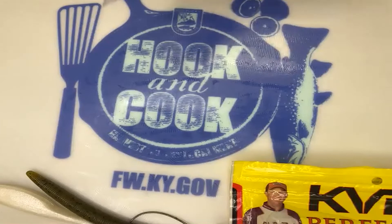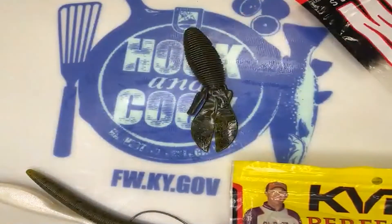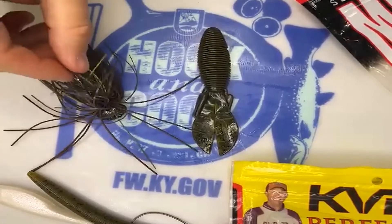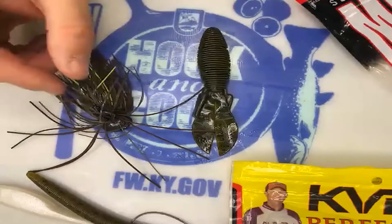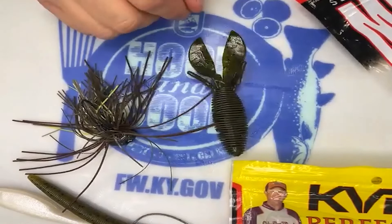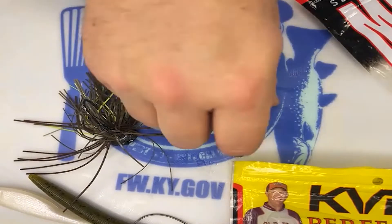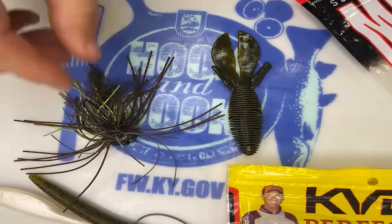Moving on to a couple more soft plastics — this is one of my favorites from Missile Baits, called the D-Bomb. It's a beaver-style bait. You can put it on the back of a jig as a jig trailer. I brought one of my favorite jigs to throw on Dale Hollow — it's a big football jig. Coming off the spawn, as fish move out deep, they go back to feeding on crawfish, and a big football jig is also a great year-round bait. These beaver-style baits are kind of meant to mimic a crawfish — they've got two big appendages and come in many different shapes and sizes. You can always trim it down and put it on the back of the jig.